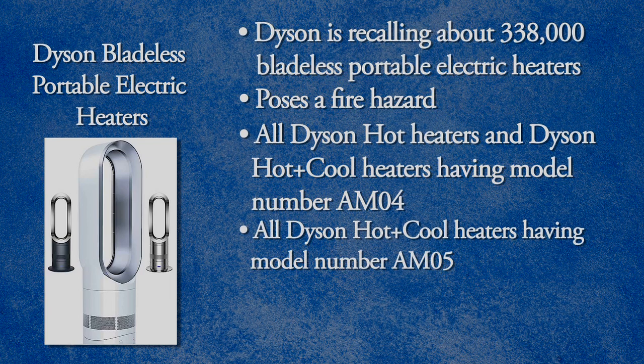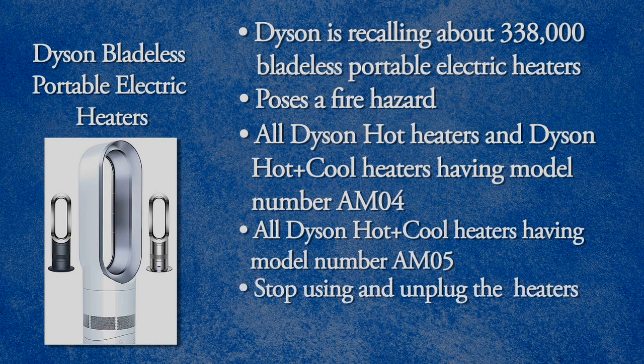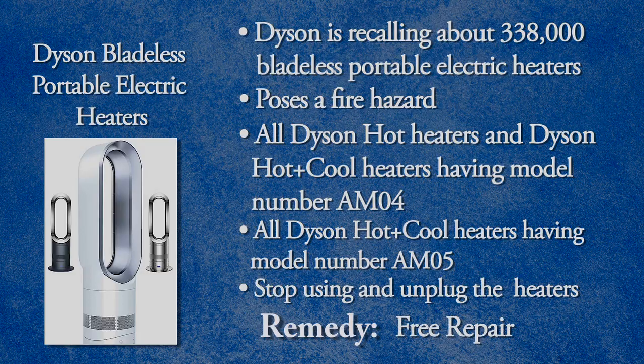Dyson is aware of 82 incidents of the recalled heaters short-circuiting and overheating, including four reports of heaters with burned or melted internal parts. No injuries or property damage have been reported. Stop using and unplug the recalled heaters and contact Dyson for a free repair.